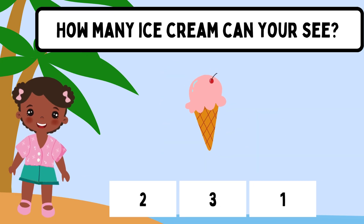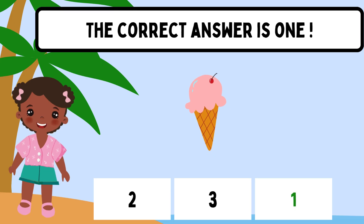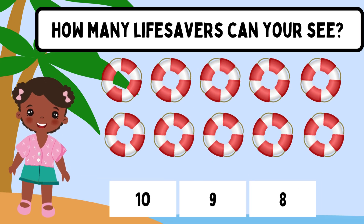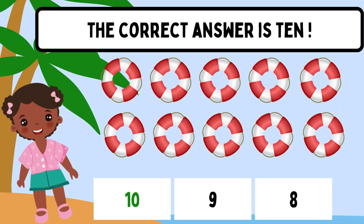How many ice cream can you see? The correct answer is 1. How many lifesavers can you see? The correct answer is 10.